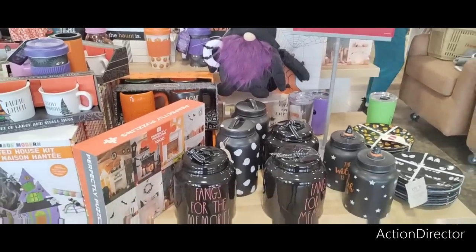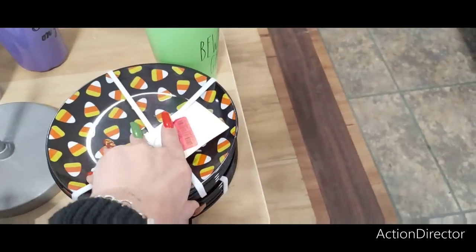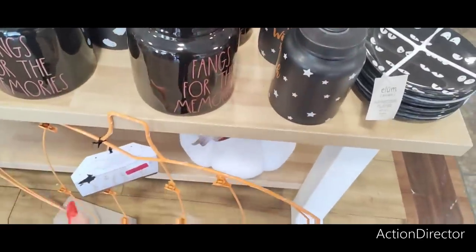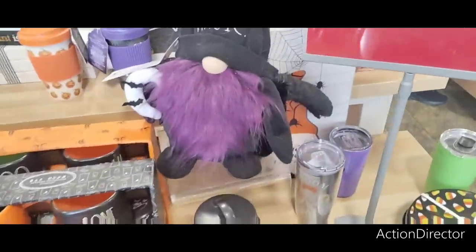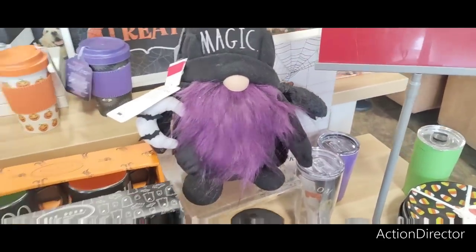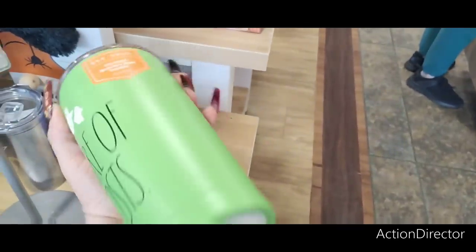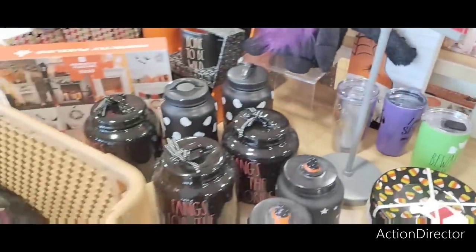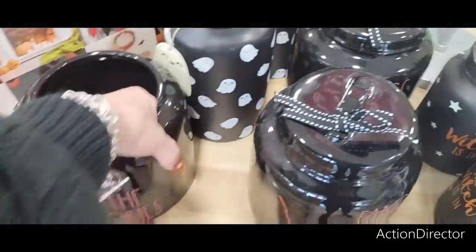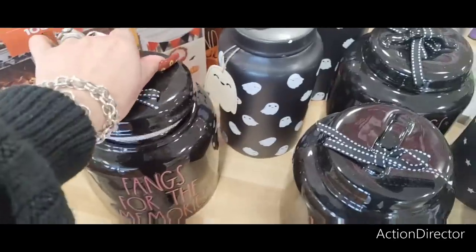We're here at HomeGoods and they have a lot of stuff on clearance right now! These cute plates are $6 — wow, a lot cheaper than they originally were. I already have 'Fangs for the Memory' so I don't want that. How much for the gnome? $7 — wow, that's cute for seven bucks! 'Beware of Ghouls' is $12 — they need to come down more. I already have this one — $12, that's good.